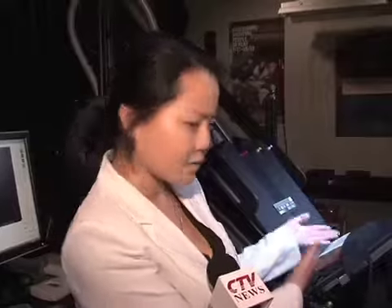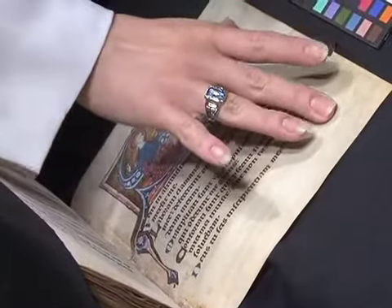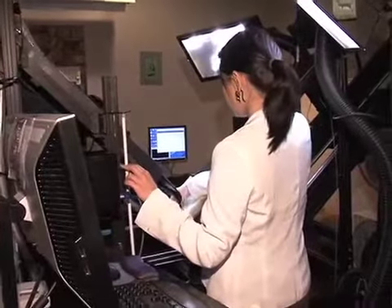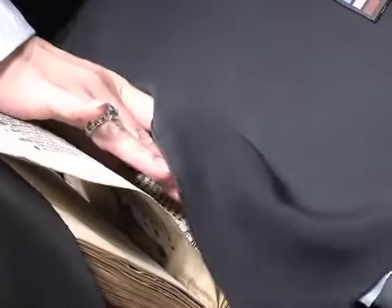This part is where we lay the manuscript open — we put some padding underneath and try to make it as comfortable as possible. And then this is what we call the wedge, which lifts up so that we're able to image one folio at a time. And underneath you'll see a bunch of little holes — that's actually a vacuum table, so we're able to apply a bit of suction to each folio to make sure it stays in place while we image.